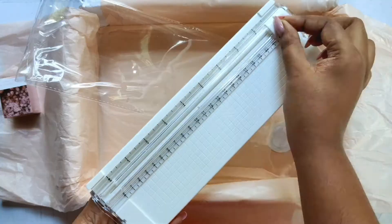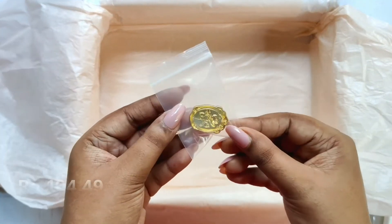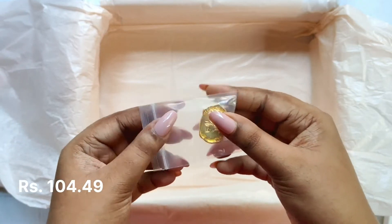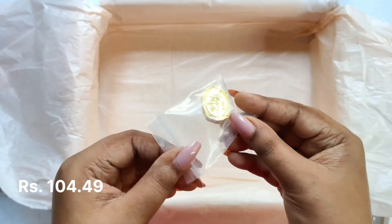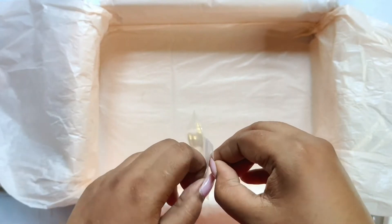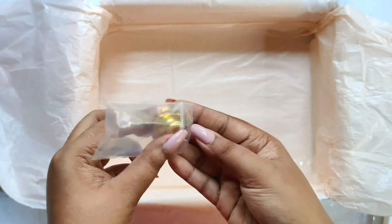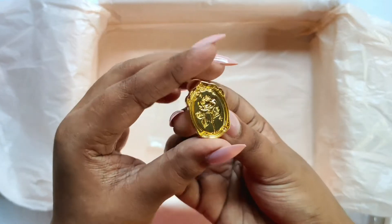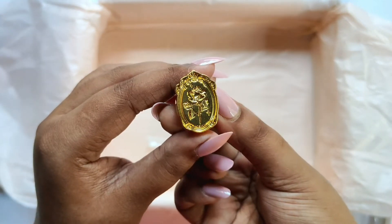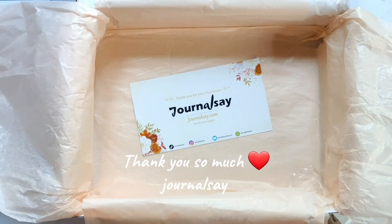You can also change the blade on the paper cutter. The final product is a stamp head — you can choose from so many designs. I already have a handle for it so I only ordered the stamp head. The design is so pretty. That was everything I received from Journal Say — thank you so much for sending this over.